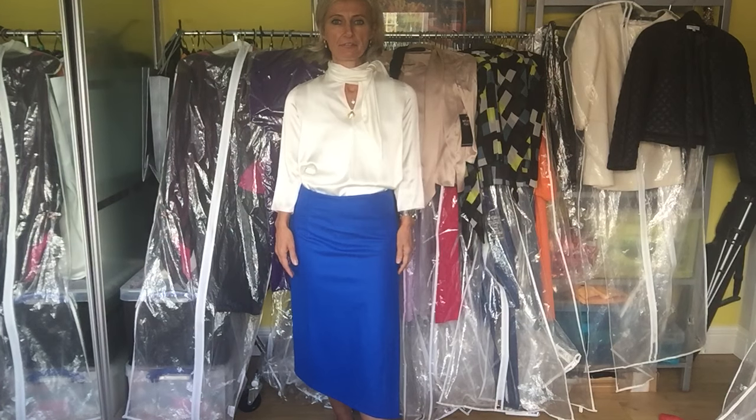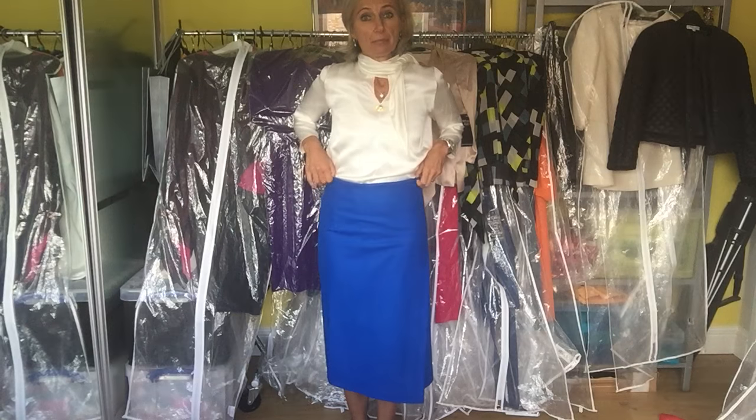Electric blue is a fantastic color to wear in a skirt because it gives you so many different options. As you can see, the waistline is a little bit flexible. Someone with a higher waist can move it up without any restrictions, and someone with a lower waist can simply move it downwards.